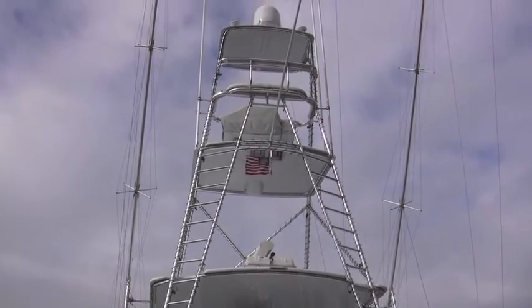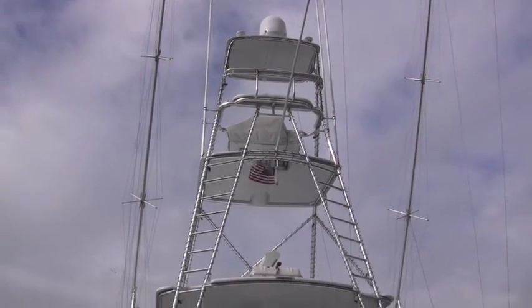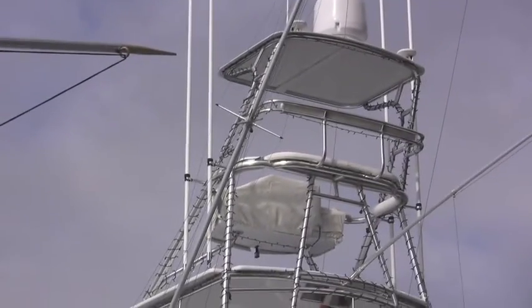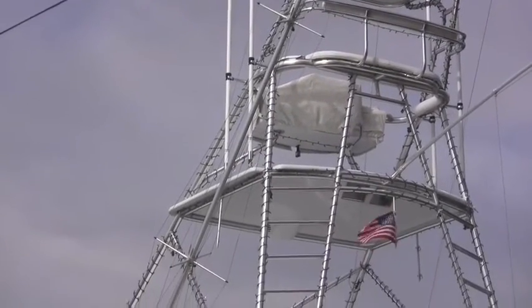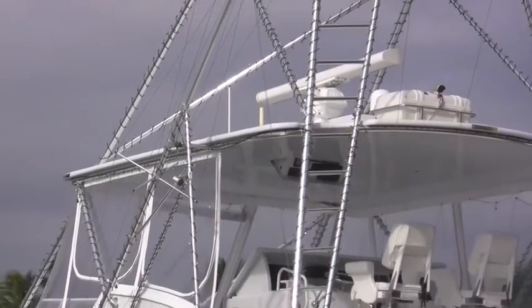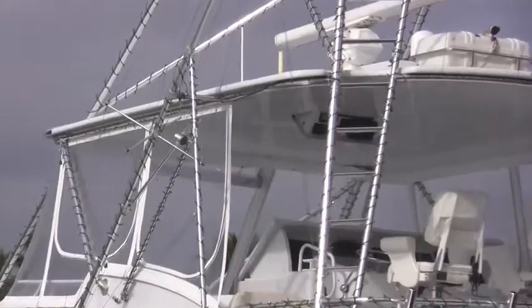It's a spectacular tower — radar in the middle deck, the satellite in the upper deck, crow's nest on top, outriggers, and a beautifully polished aluminum tower. It's just a gorgeous setup.